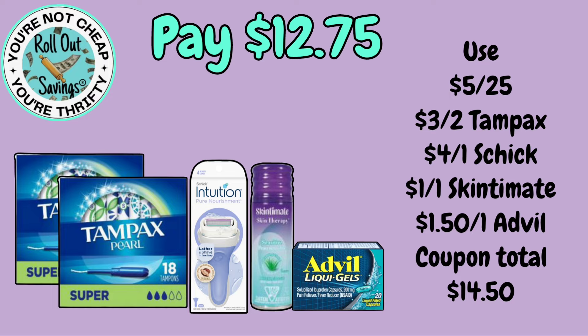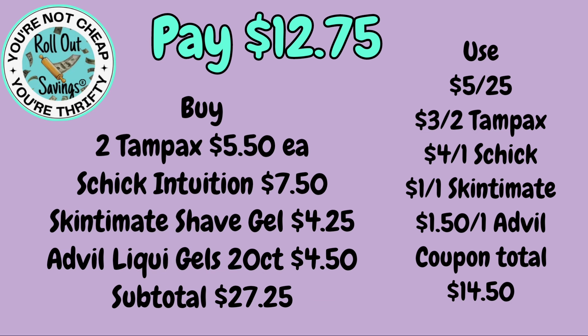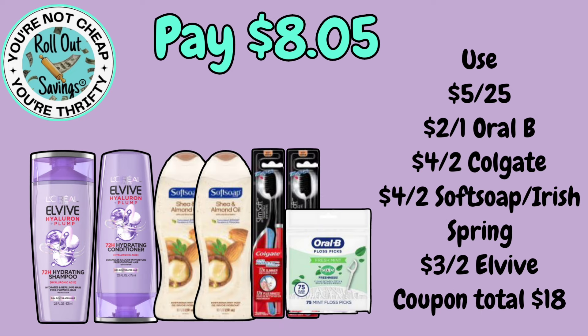For $12.75, you can get two Tampax, an Intuition razor, Skin Smith shave gel, and a small Advil 20-count liquid gel — again $12.75 for that one. For the next deal, you're going to get two LV shampoo and conditioner, or one or the other.